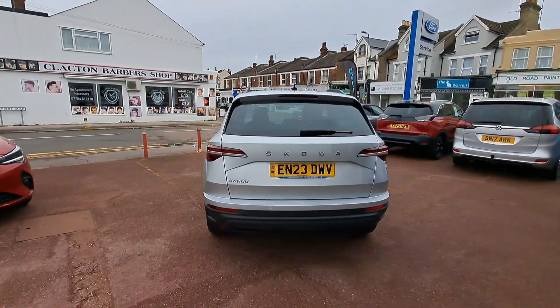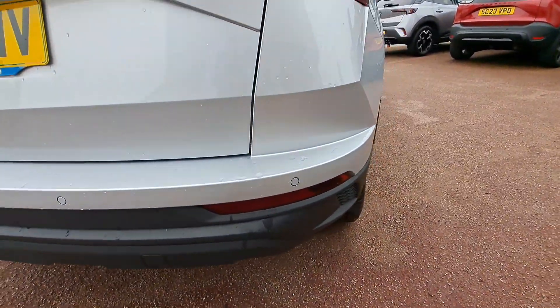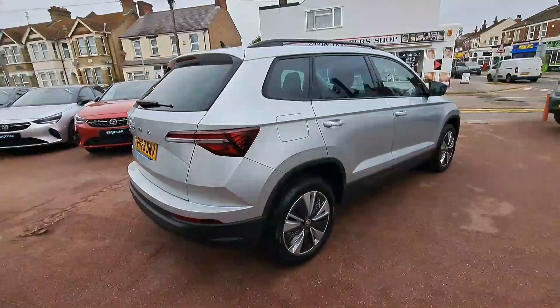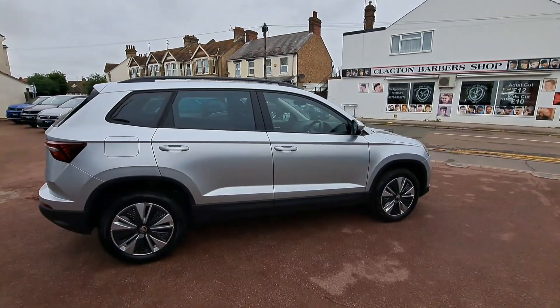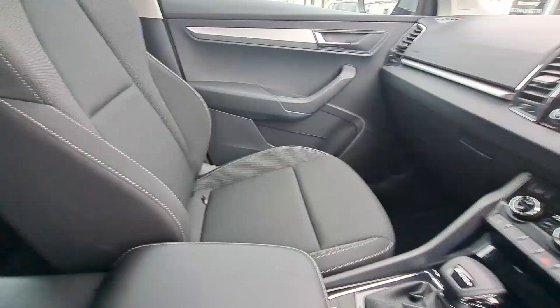Helping with your parking, this particular model does come with rear parking sensors. Streaming along the car, the wing mirrors also have indicators on both sides.